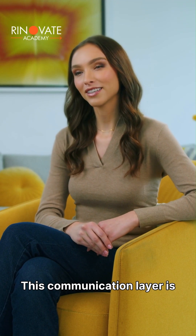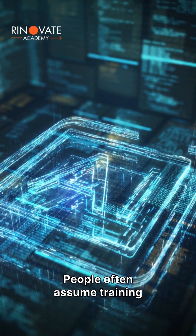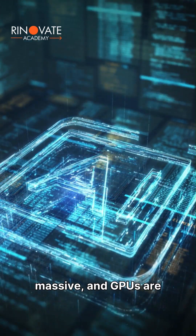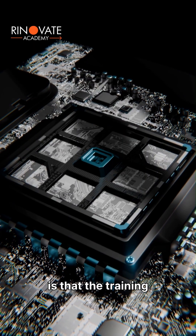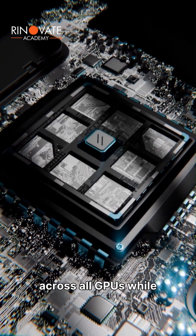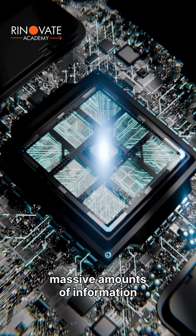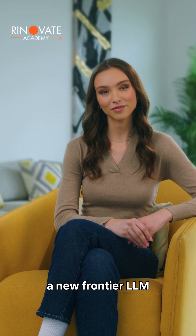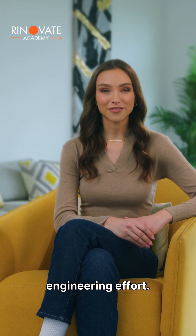This communication layer is just as important as the GPUs themselves. People often assume training takes months because models are big, data is massive, and GPUs are expensive. But the real reason is that the training process has to repeat millions of computational waves across all GPUs while synchronizing constantly and exchanging massive amounts of information without making a single mistake. This is why training a new frontier LLM is a multi-month, multi-year engineering effort.